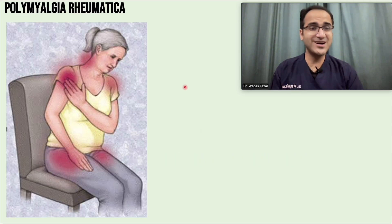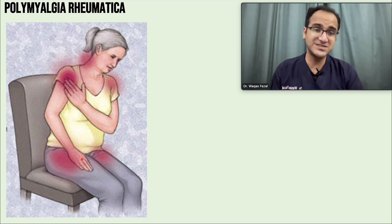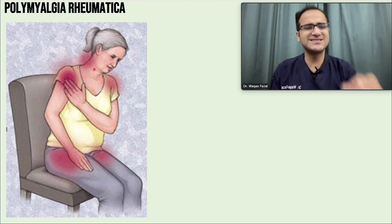A 70-year-old lady comes to your clinic saying she has been having severe aching pains in her shoulders and pelvic girdle for the last few months, along with neck pain, low mood, and malaise. The pain in the shoulders and pelvic girdle is worse in the morning and gets better as the day passes, but worsens again after rest. Pain worse in the morning, in the shoulder girdles and neck, in an elderly patient associated with fatigue and low mood — that is a classical presentation of polymyalgia rheumatica.